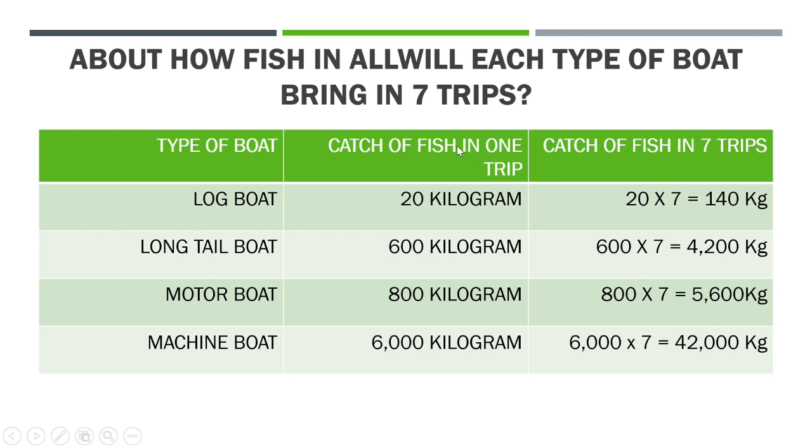Now, how much fish in all will each type of boat bring in seven trips? All the boats will make seven trips each and we have to find out how much fish will be brought in seven trips. The log boat carries 20 kilograms in every trip. So we add 20 seven times — that is repeated addition, which means multiplication. We multiply 20 by 7. Seven 20s are 140 kilograms. So the log boat in seven trips will get 140 kilograms.